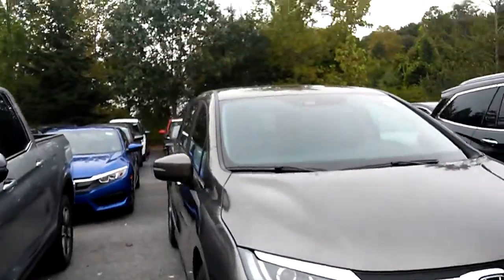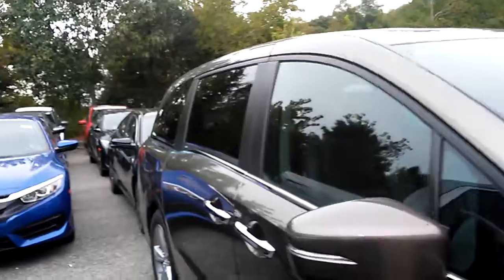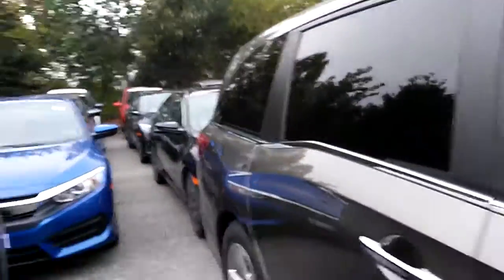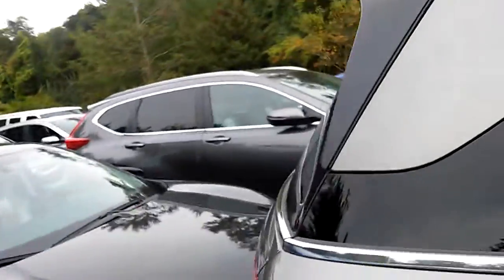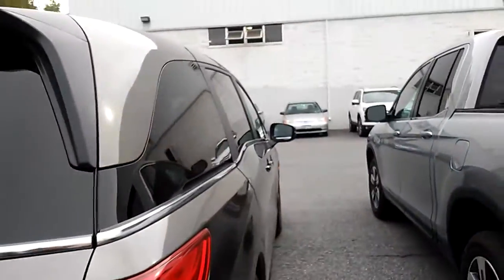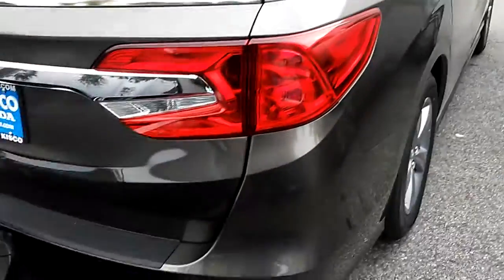They all have the Honda Sensing Suite, which is going to be the blind spot monitors, forward collision braking system, lane keep assist, active cruise control, and active monitoring for the backup camera for cross traffic.